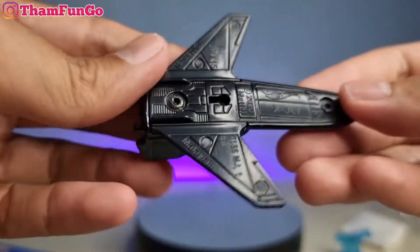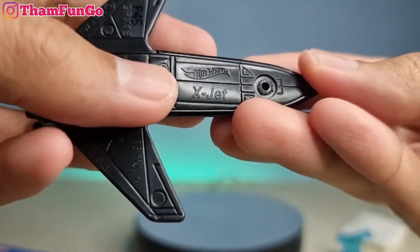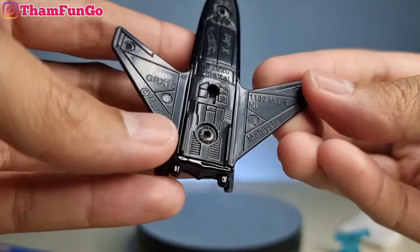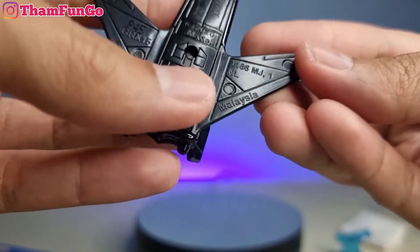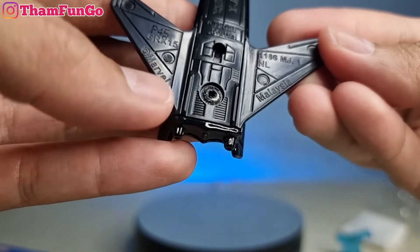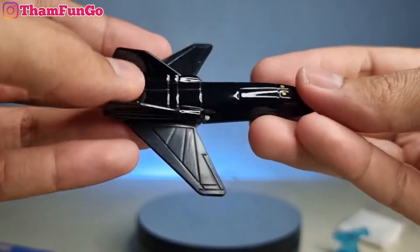Ini ada tulisan Hot Wheel ya teman-teman, X-Jet, 2020, Mattel. Ini GRX-15, kemudian ada NL, buatan Malaysia. Ada copyright Marvel. Keren banget. Nah, ini gak punya ban karena ini pesawat ya teman-teman.